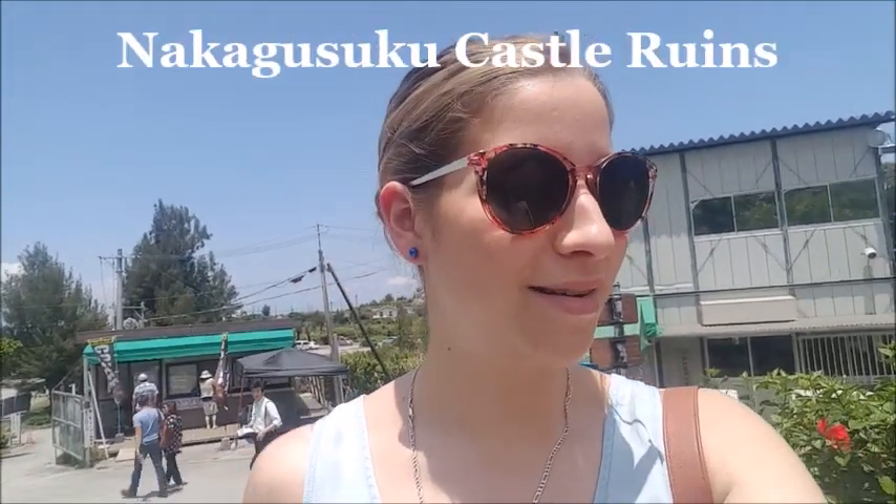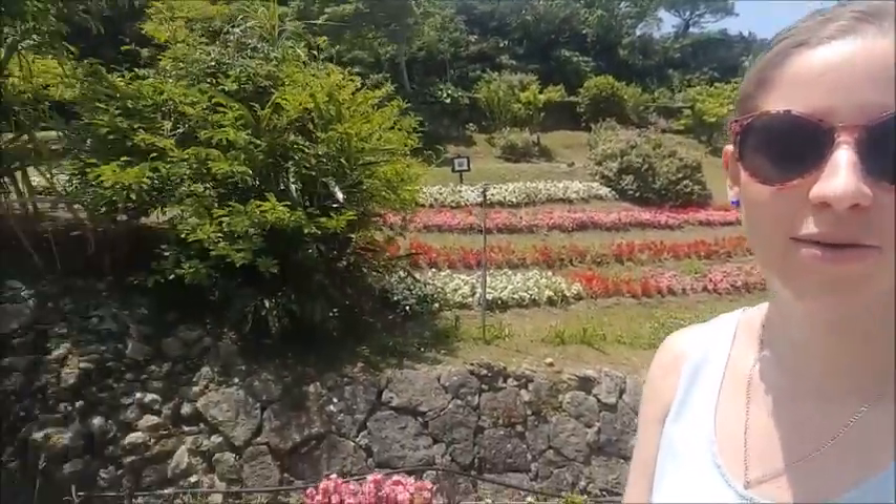So we just arrived at Nakagusuku Castle — I'm trying to say it the way Japanese people might. We're just walking up to it now. It's sort of like the remains of a castle as well as an abandoned hotel, so it's pretty cool. Really hot out today though. It's quite pretty here, so we're just going to hike up to the top — shouldn't take too long.